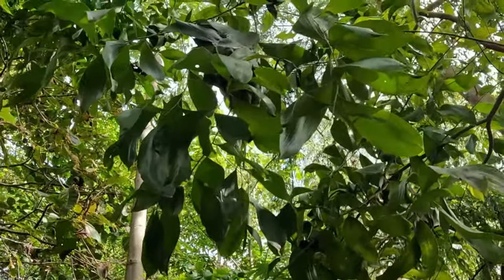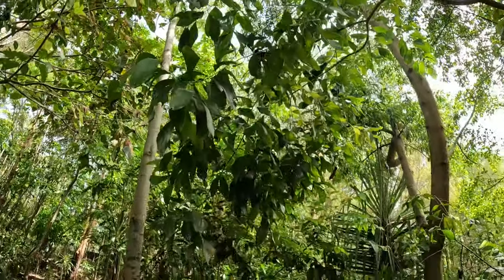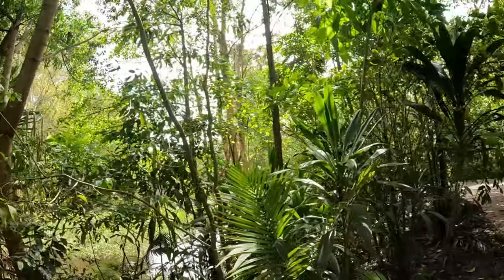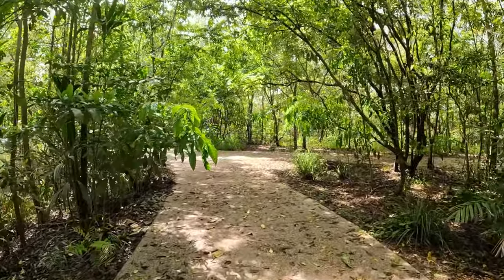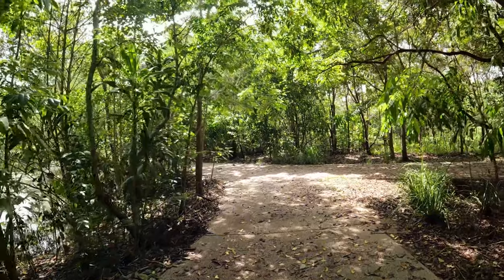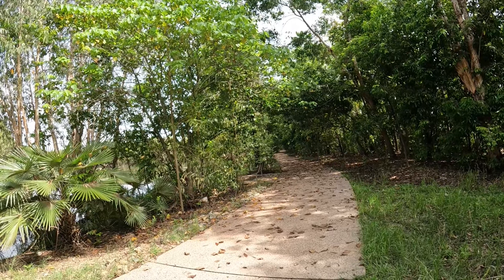Now if you're not from North Queensland, this is a green ant nest. Whatever you do, if you see leaves clumped together like that, do not touch them. Just leave them alone and walk on by and you won't have any troubles — if you touch them you may have some issues.